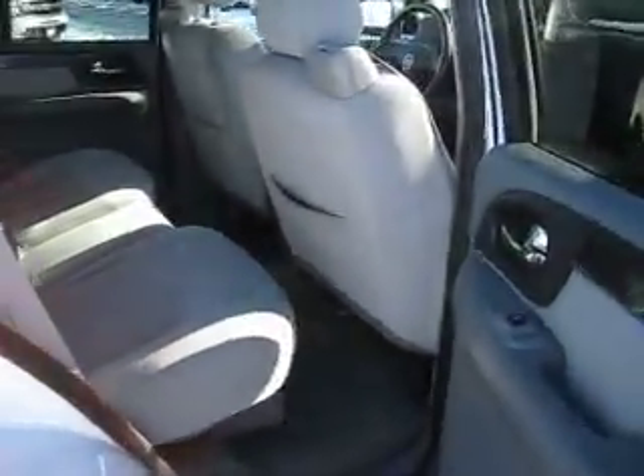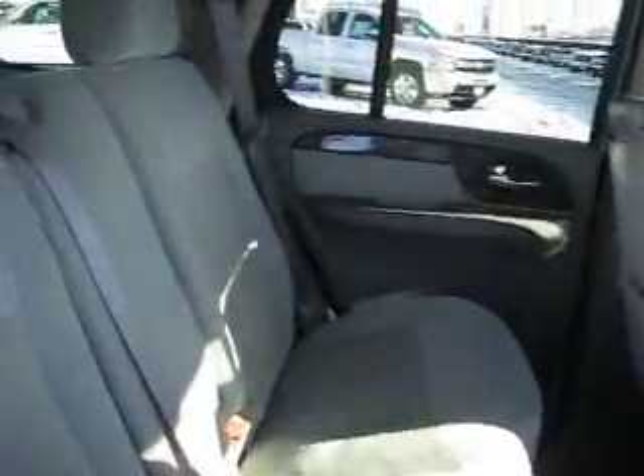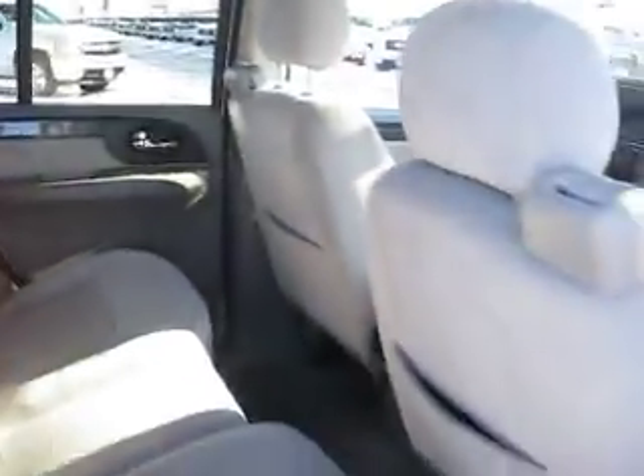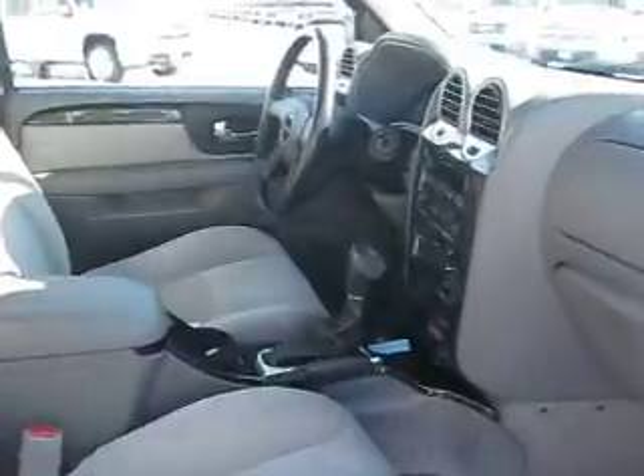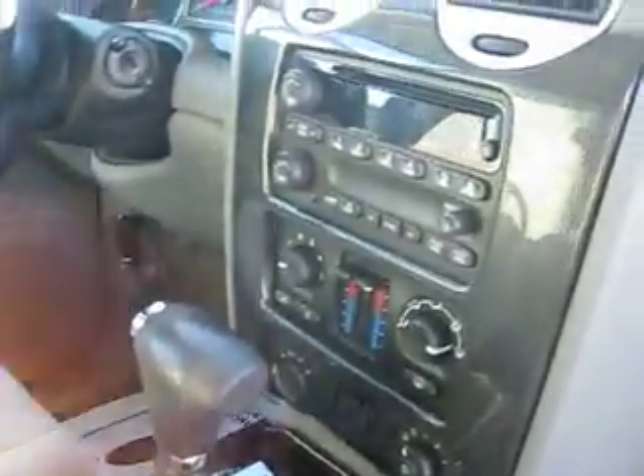The interior is very clean and has been well taken care of. There is room for 5 passengers. It has dual climate control, powered door locks and windows, cruise control, and so much more.